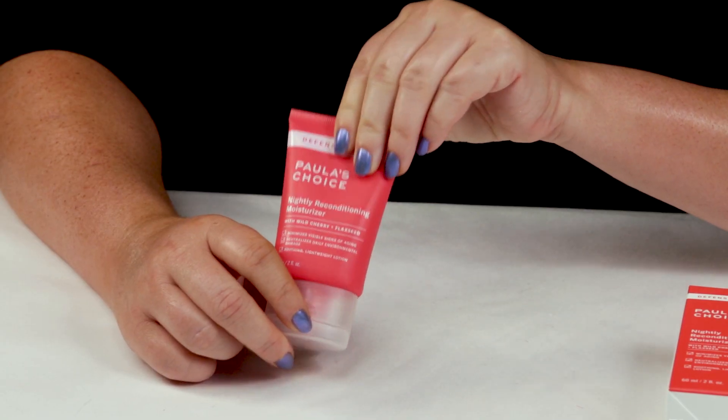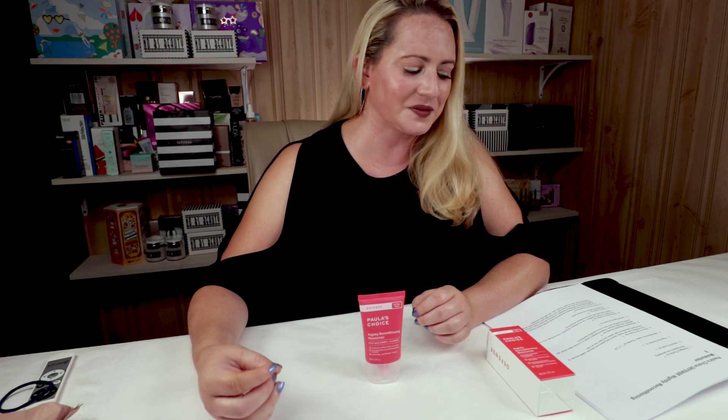Number nine is price. This is the full size, which is two ounces, and it sells for $29, so it's not ridiculously expensive. It is a little more expensive than a lot of other Paula's Choice products, as prices are creeping up there, but if you have a good spot in your routine for it, it's not ridiculously expensive. And there are definitely drugstore moisturizers that sell for that price too.